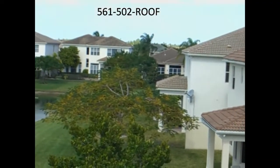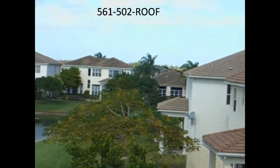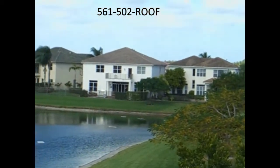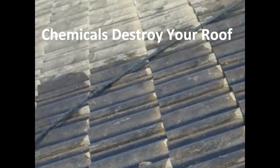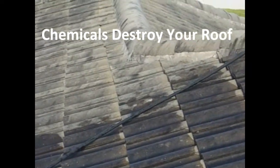Hello there, Chris from Southern Exteria Palm Beach Roof Cleaning coming at you today to show you why chemical roof cleaning is not necessary and particularly why it can really damage your roof. We're going to give you a demonstration of using the right cleaning equipment on your roof without chemicals, and a pressure test to show that we can clean roofs effectively with the correct cleaning equipment.